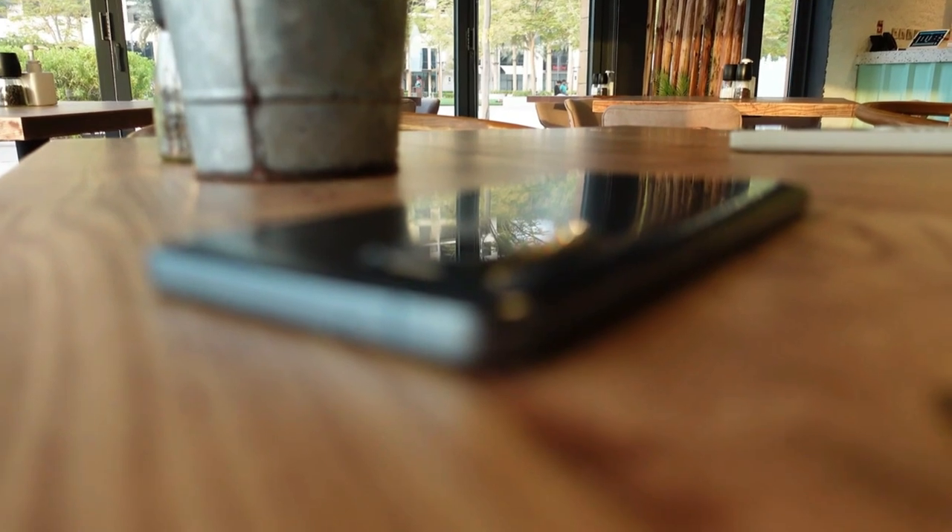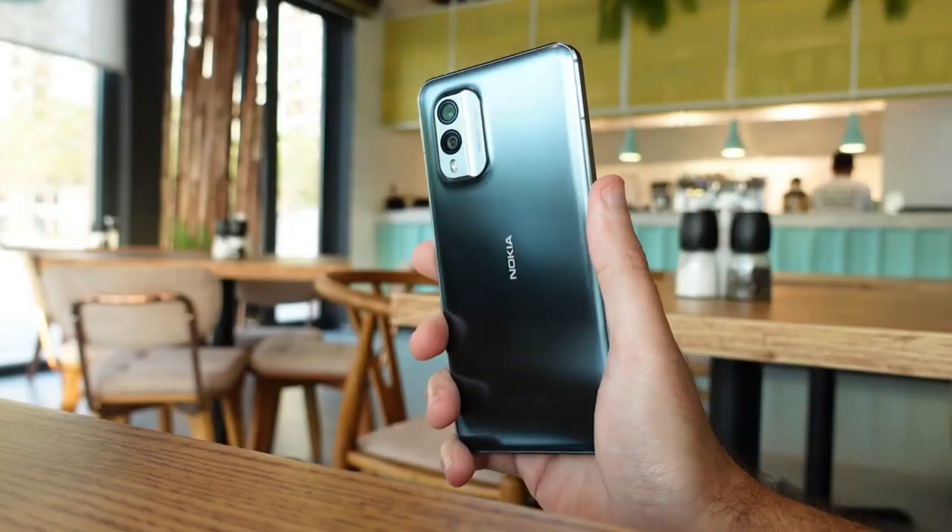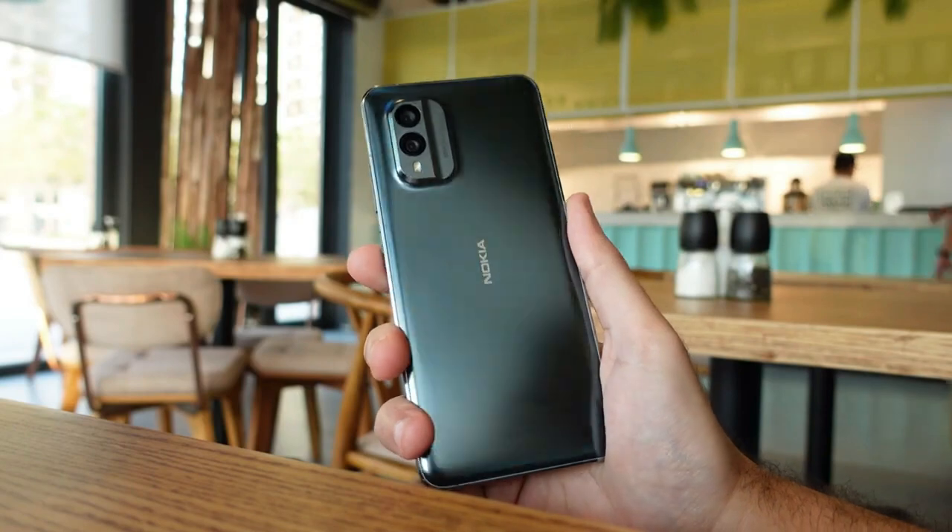The plastic feels surprisingly premium, and the metal frame is nice and cool to the touch. An in-display fingerprint sensor is also a welcome addition.